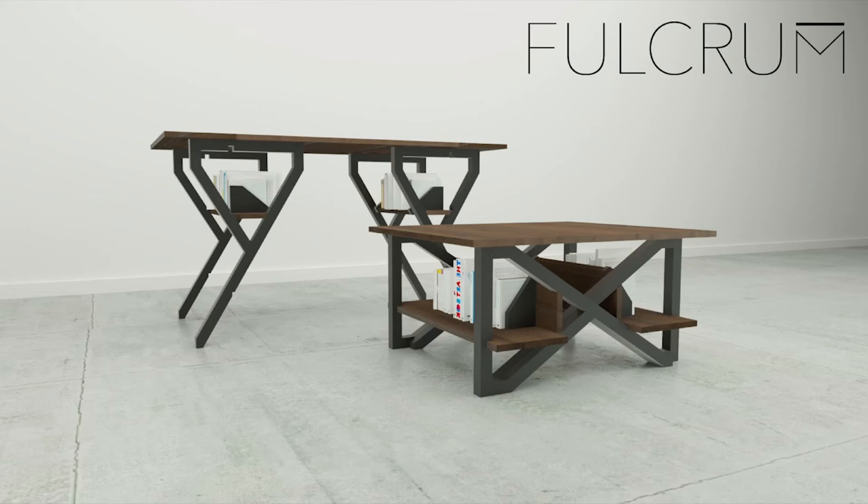Enter Fulcrum. Fulcrum is a transforming coffee-to-dining table designed to address this epidemic of crumb-filled couches. Adjusting in both height and length, this multifunctional table offers today's space-constrained urban dweller the function of a formal dining table without the need for extra square footage.